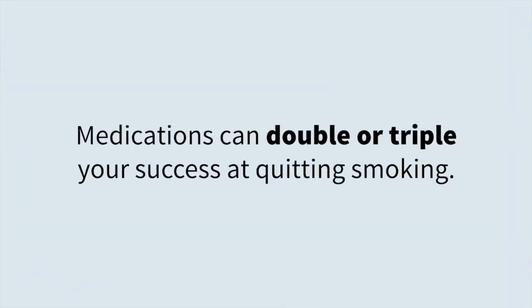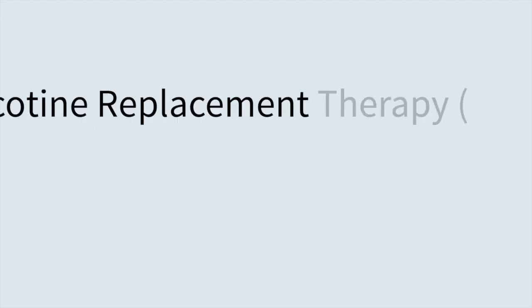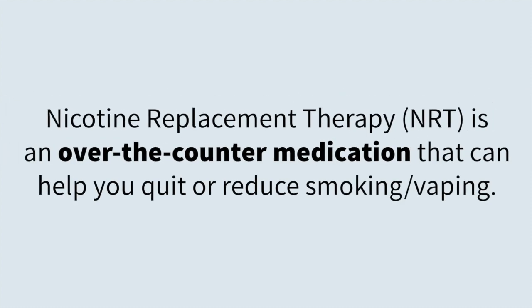Medications can double or triple your success at quitting smoking. Nicotine replacement therapy, NRT, is an over-the-counter medication that can help you quit or reduce smoking or vaping.